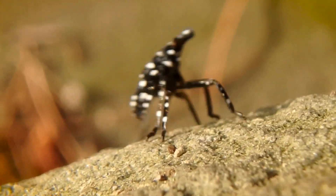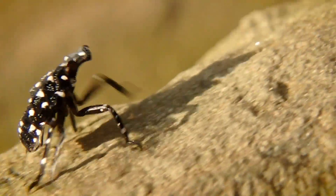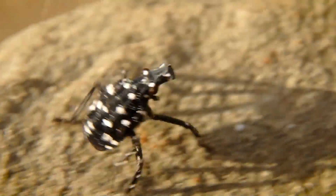What on earth is that? Whatever it is, I should know what this is — it's not ringing any bell. But that coloration — how come I haven't seen this before? I get kind of a bad feeling about it.